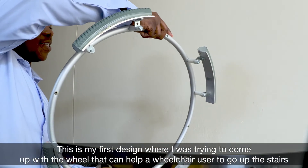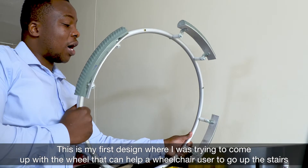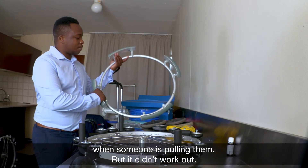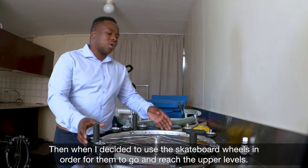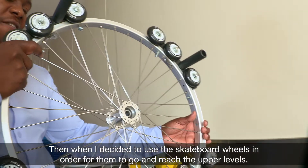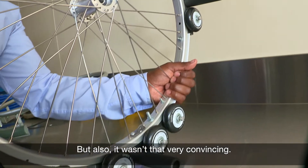This was my first design where I was trying to come up with a wheel that can help a wheelchair user to go up the stairs when someone is pulling them, but it didn't work out. Then I decided to come up with something that will make them very safe, and I tried using skateboard wheels in order for them to reach upper levels, but that also wasn't very convincing.